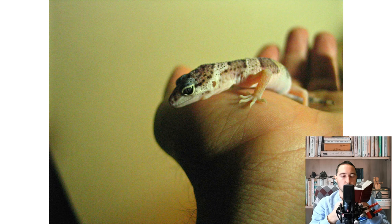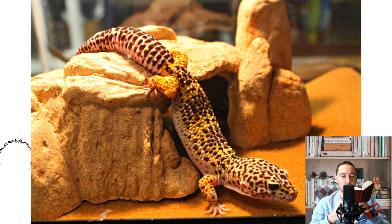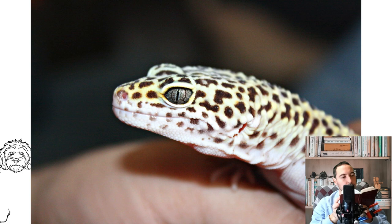Price range. Pure leopard geckos are usually $20 to $40, while morphs can fetch prices well over $100 depending on the pattern or lack thereof. You can buy a leopard gecko on our main website. Species note: leopard geckos can live and breed at 20 years of age, making them unusually long-lived reptiles.